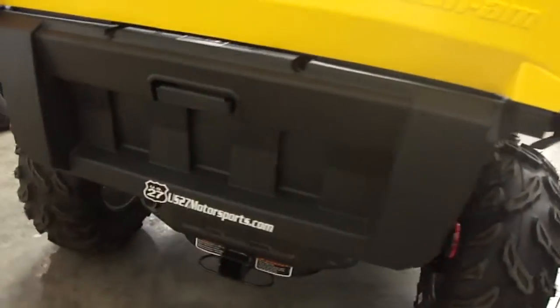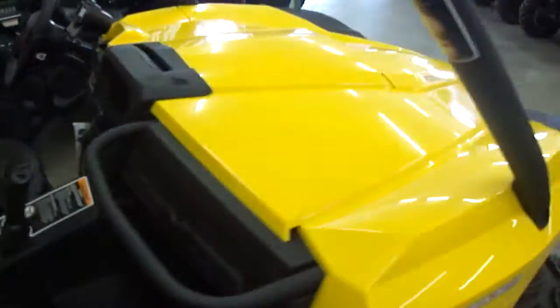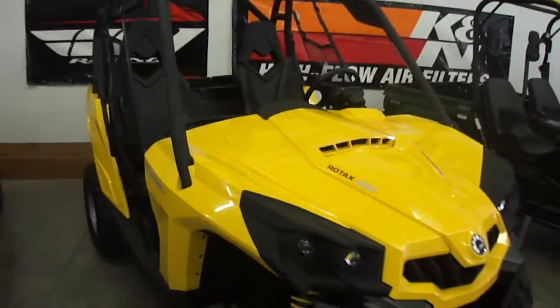Underside storage compartment. So what are you waiting for? Give US27 Motorsports a call toll-free 1-866-554-4217. See what we can do for you today. Thank you.